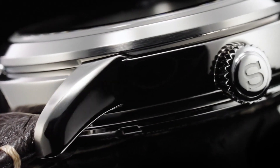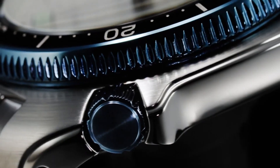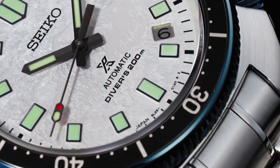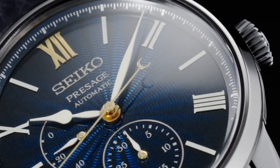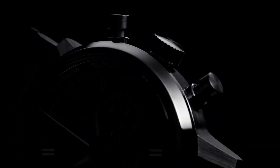Welcome to my channel Proper Watches. If you are looking for the best new Seiko watches based on specifications, you are in the right place. I included all the links in the video description below. Now let's get started.